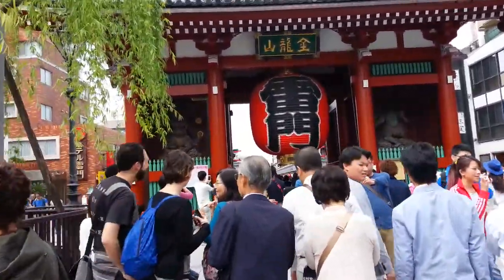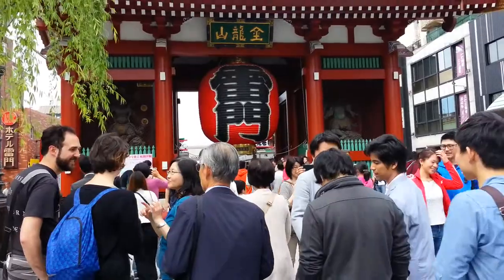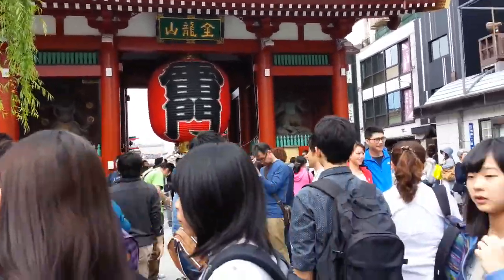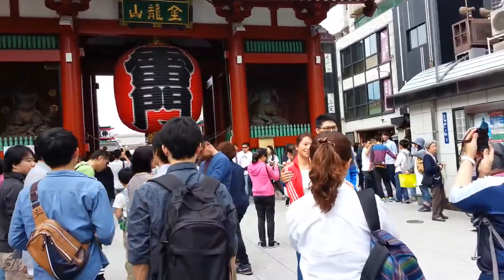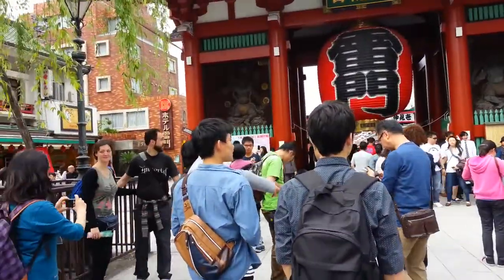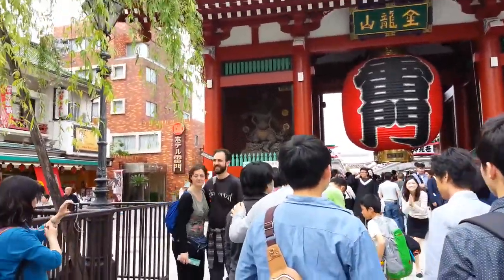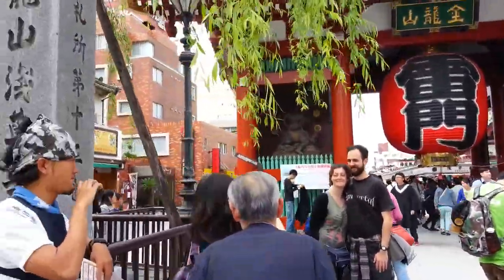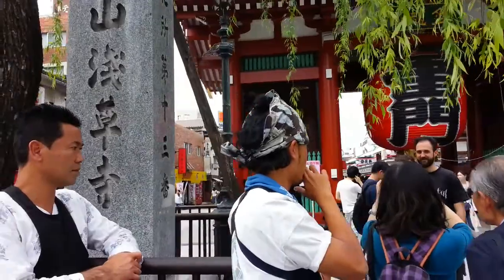Today I came to the Sensoji Temple, which is the best-known temple in Tokyo. This temple was established in the year 645 — very old. I think I came here for the first time in about 10 years. Let's go around.